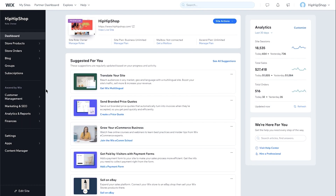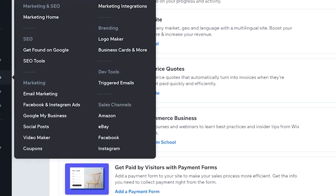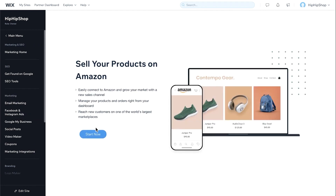If you go to your Wix dashboard and go down to Marketing and SEO, on the right-hand side of the pop-up, you're going to see Sales Channel, and right underneath that you'll see Amazon. It'll take you to this page and we're going to go ahead and press Start Now.